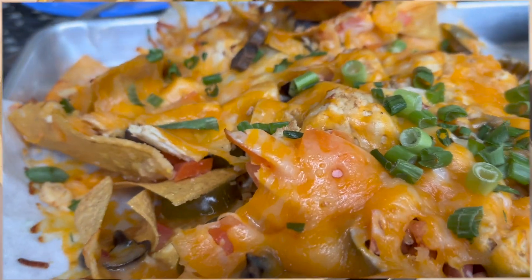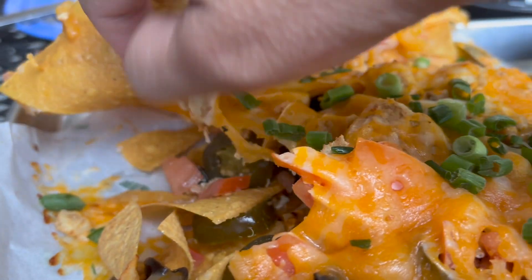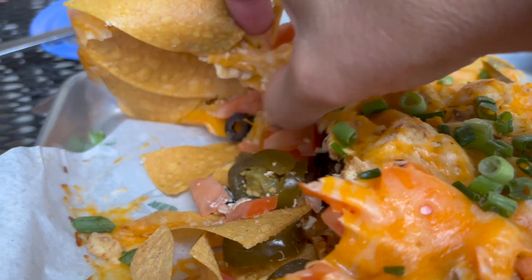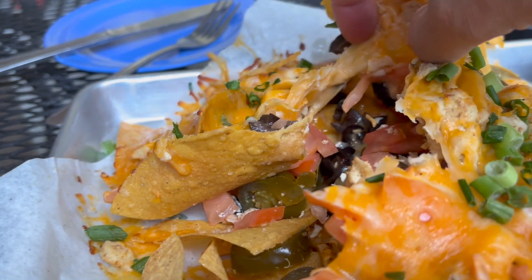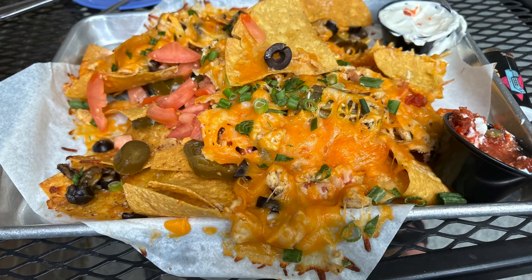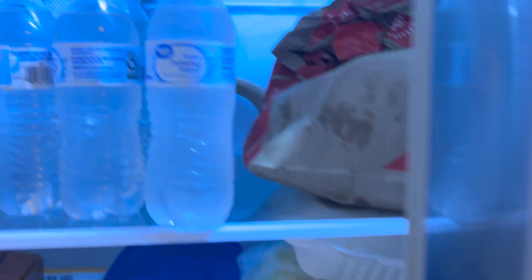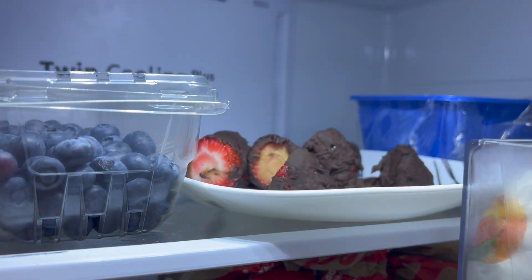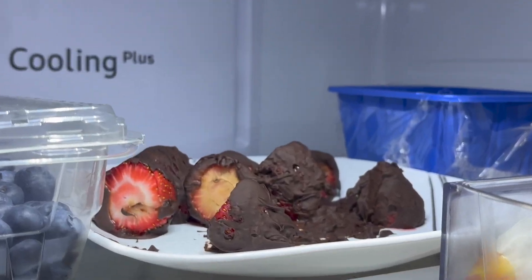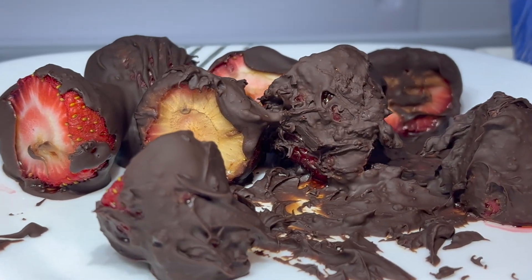Salads are a great option when eating out to get your plants in, but so are nachos — check out the jalapeños, tomatoes, black olives, green onion, and salsa on there. Also, my strawberries became chocolate covered strawberries — my son Javier must have made them.